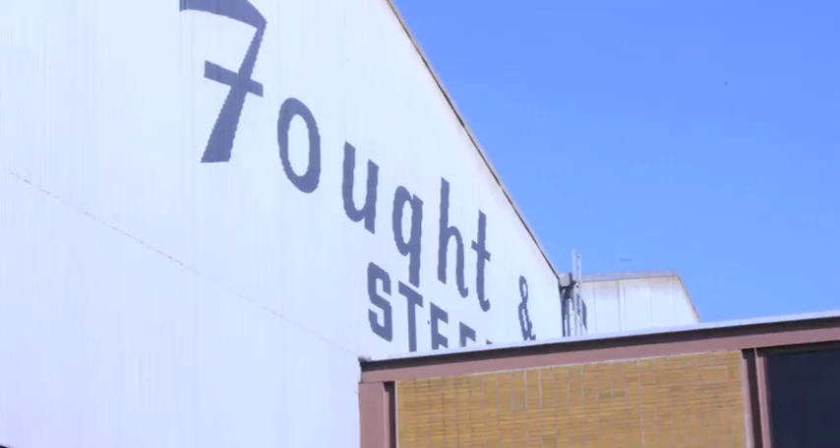My name is Steve Fugate. I'm the Quality Assurance Manager with Foughton Company in Tigard, Oregon. We're a bridge and structural fabricator.